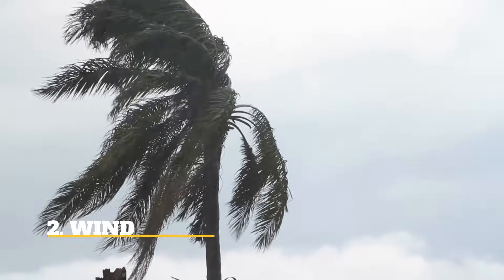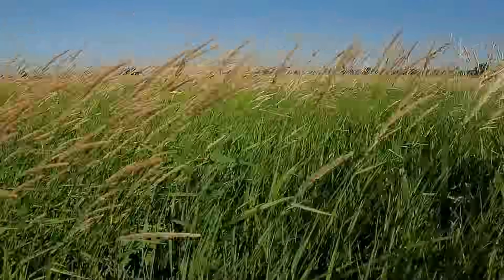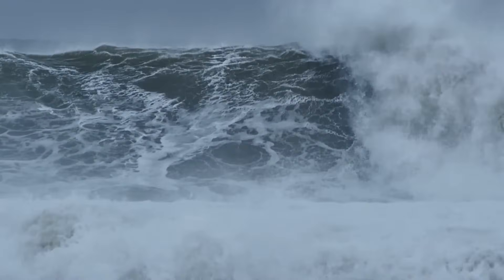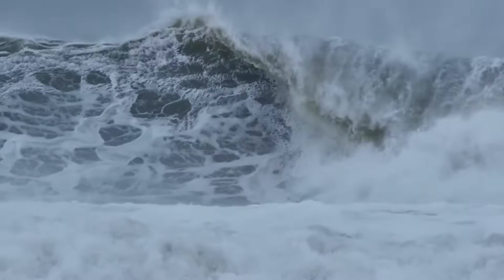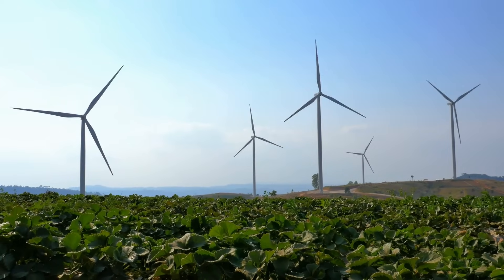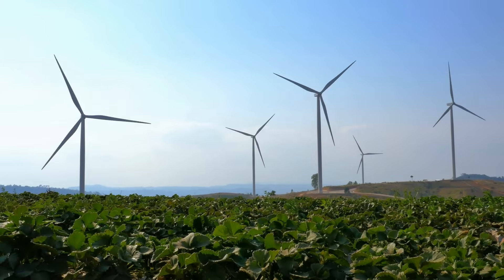Wind farms capture the energy of wind flow by using turbines and converting it into electricity. There are several forms of systems used to convert wind energy. Commercial-grade wind power generating systems can power many different organizations, while single wind turbines help supplement pre-existing energy supplies. Another form is utility-scale wind farms, which are purchased by contract or wholesale.